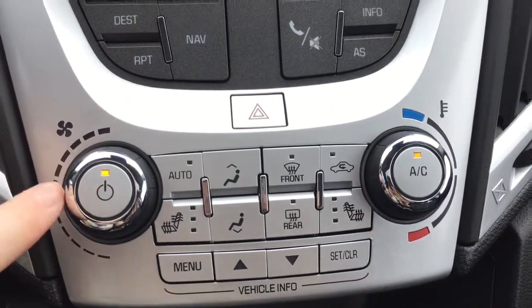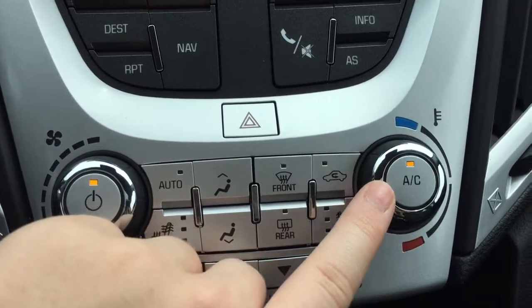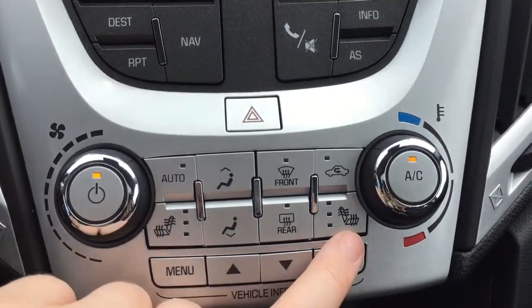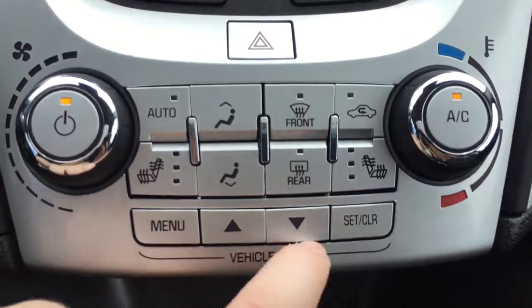Moving to the climate controls: the button on the left dial turns the climate system on and off, and the dial controls fan speed. On the right, the button turns air conditioning on and off, and the dial controls temperature. You also have front and rear window defrost, and both the driver and passenger have the option for heated seats, which is very nice during cold winter months.